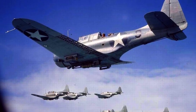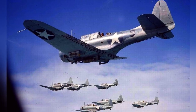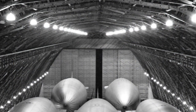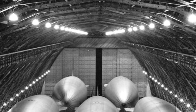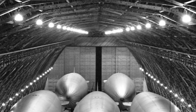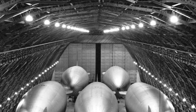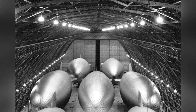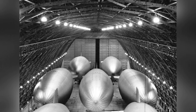A photo of seven SBD Dauntless dive bombers flying in 1942-43. In 1943, there were seven U.S. Navy K-class airships from Airship Patrol Squadron ZP-31 inside one of the two LTA, lighter-than-air hangars at Naval Air Station Santa Ana, California, United States.